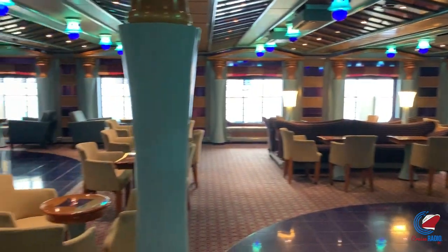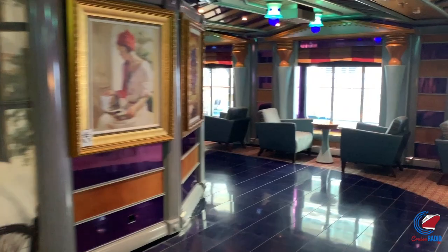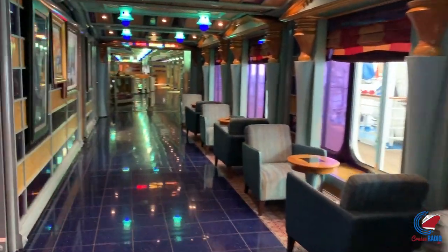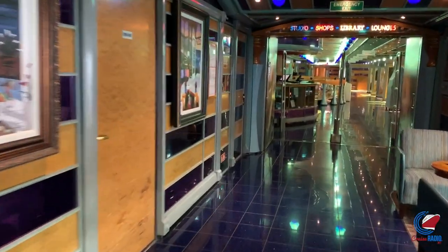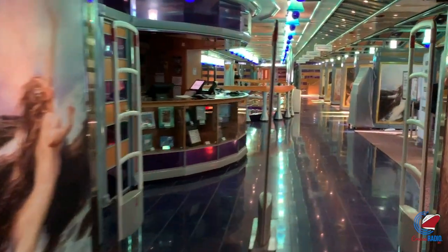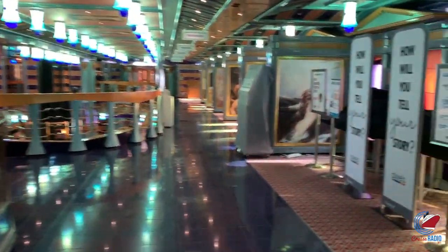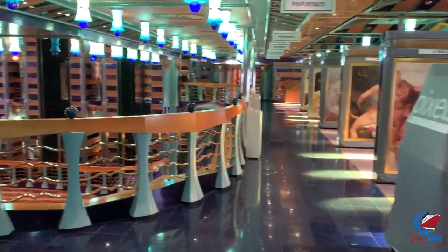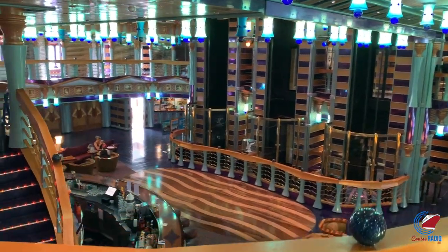Then walking forward you go through the photo gallery, which hugs the atrium on both port and starboard sides and has portraits from the night before. They also sell disposable cameras here — the green rectangle cameras I haven't seen since the early 2000s — for about $14.95, and they'll even develop the photos on board. Good for Carnival for embracing the throwback cameras on Carnival Miracle.